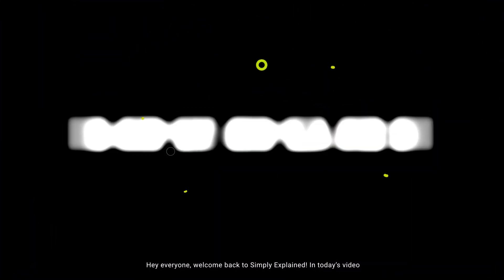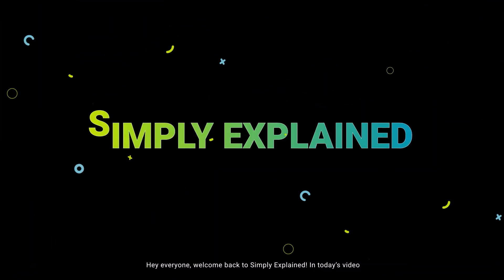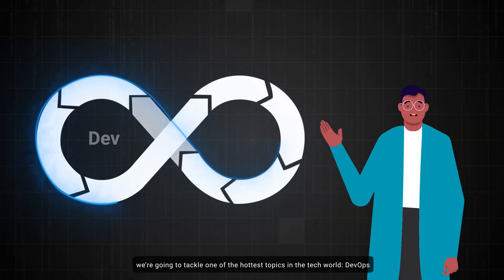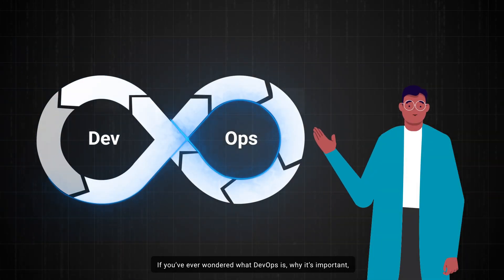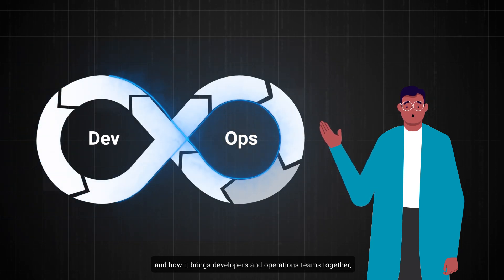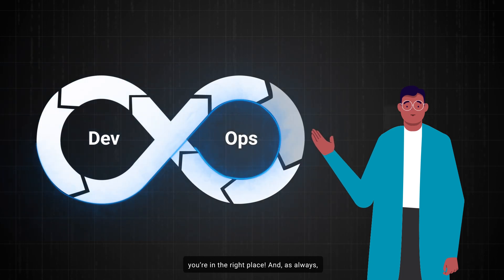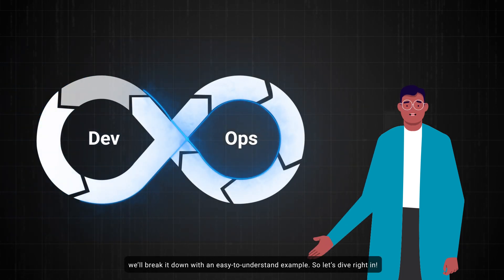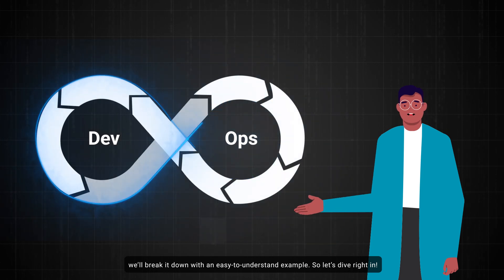Hey everyone, welcome back to Simply Explained. In today's video, we're going to tackle one of the hottest topics in the tech world: DevOps. If you've ever wondered what DevOps is, why it's important, and how it brings developers and operations teams together, you're in the right place. We'll break it down with an easy-to-understand example, so let's dive right in.